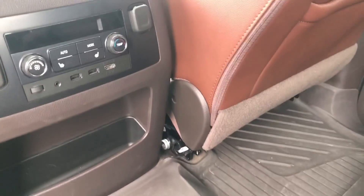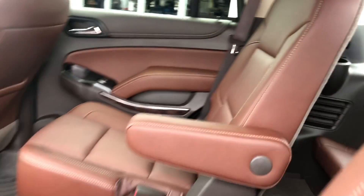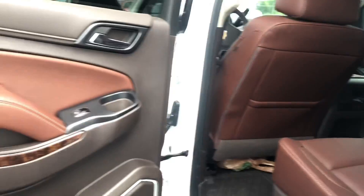Now when we look at the hookups for that DVD player you'll have two USB outlets and an HDMI hookup for any type of gaming. In the back you will have room for three — seat belts for three — and those are power folding seats.